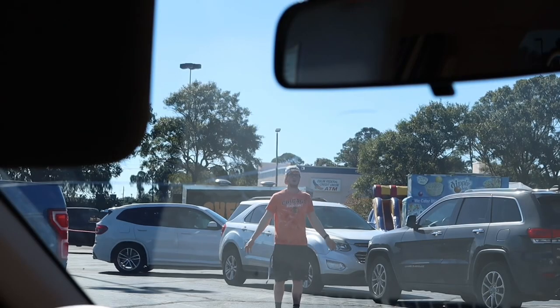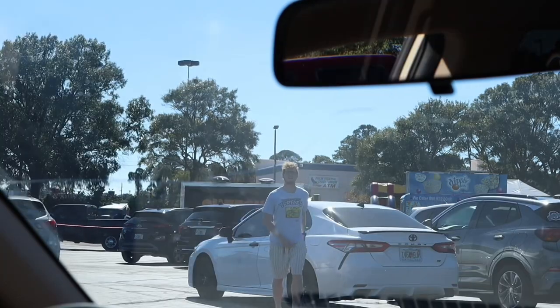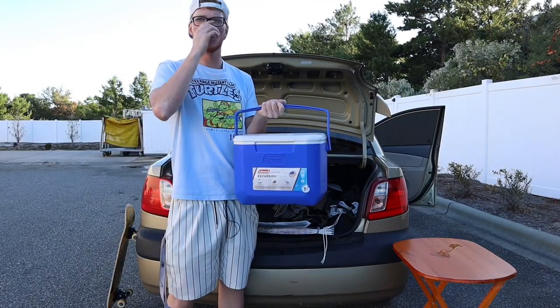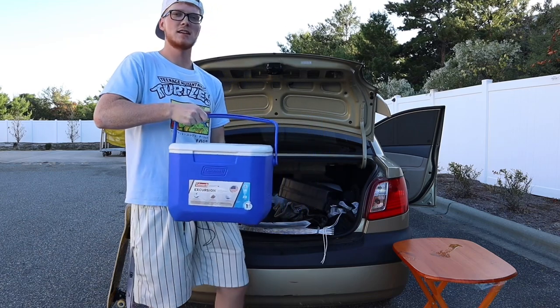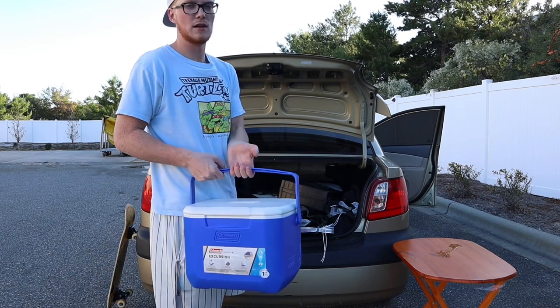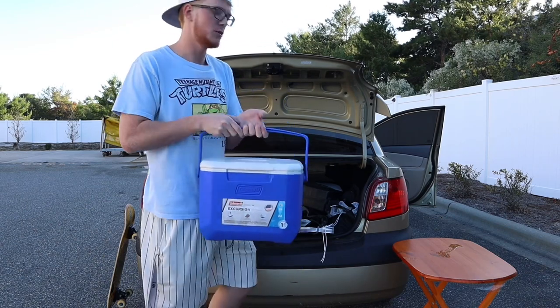All right guys, before the shower — now I'm going to show you all the supplies you need. This is my checklist: car camping essentials for beginners. First thing we're going to start off with is a cooler. This one I keep my ice in and all my cold stuff. I have another cooler back here that I keep my dry stuff in. So I have two coolers.